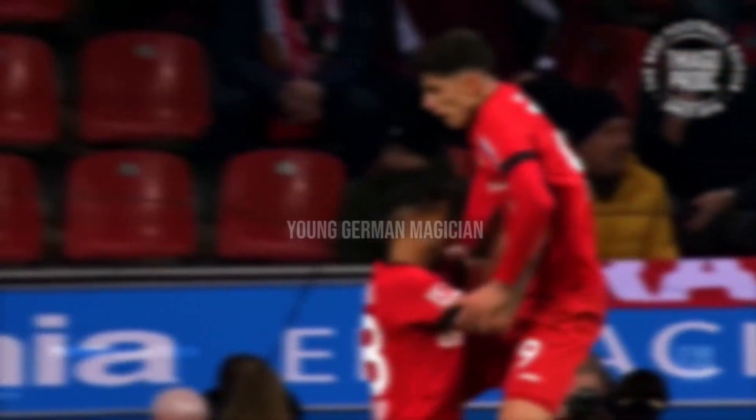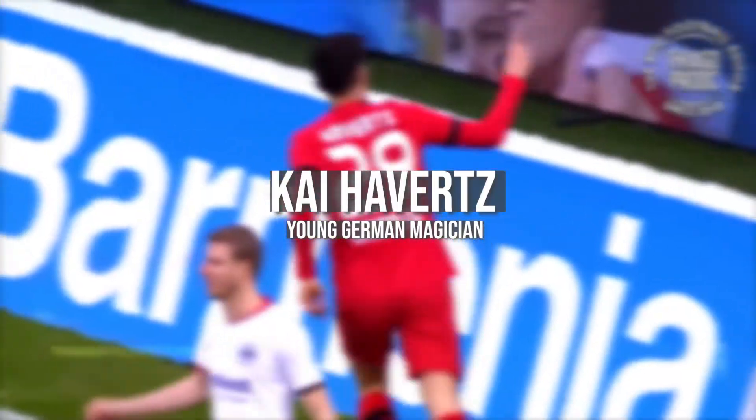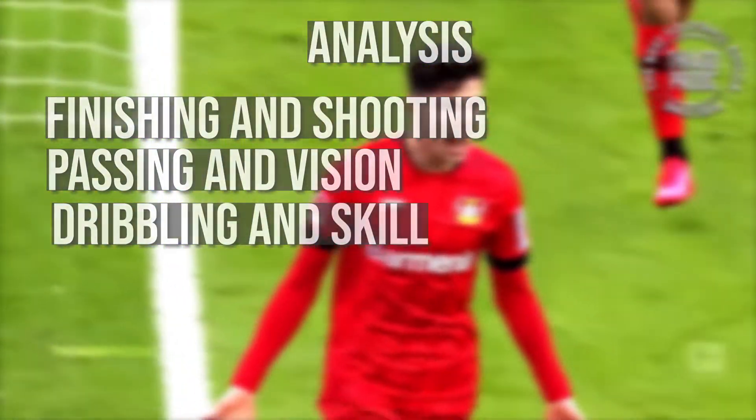Welcome back guys, today we have another analysis — the young magician Kai Havertz. We're gonna be talking about his finishing and shooting, passing and vision, and dribbling and skill. We'll talk about him as a player, so his dribbling...